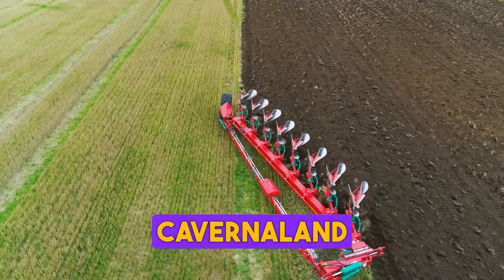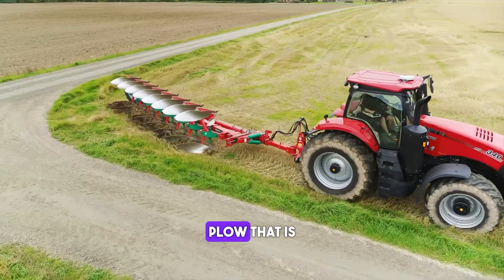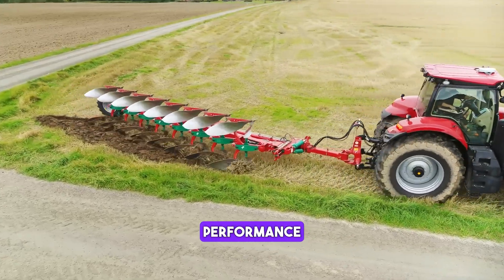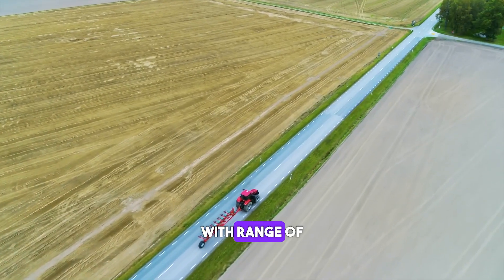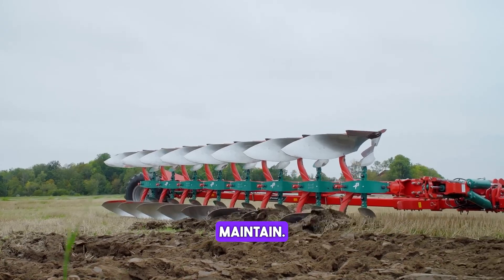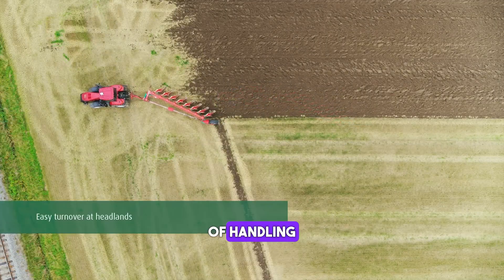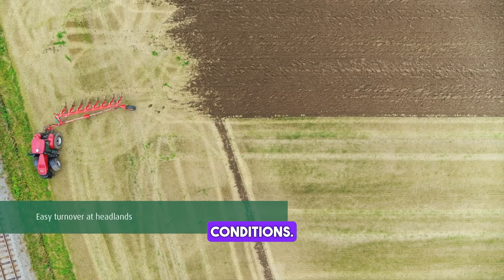The Cavernaland 6300S Variomat is a versatile plough that is designed to provide maximum performance and efficiency. It is equipped with a range of advanced features that make it easy to operate and maintain. The Variomat is built to last and is capable of handling even the toughest ploughing conditions.